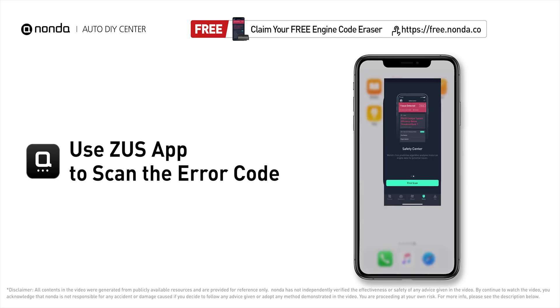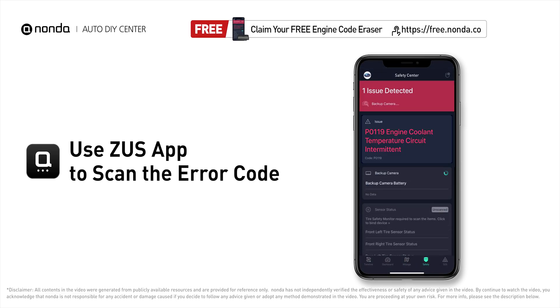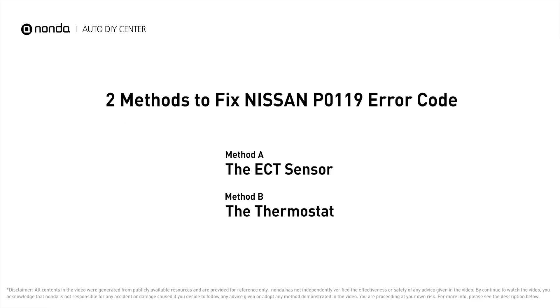Use the Zeus app to scan your vehicle and see the error code P0119. It indicates that the engine control module has detected intermittent ECT sensor input. Here are two of the most practical solutions to fix Nissan's P0119 error code.